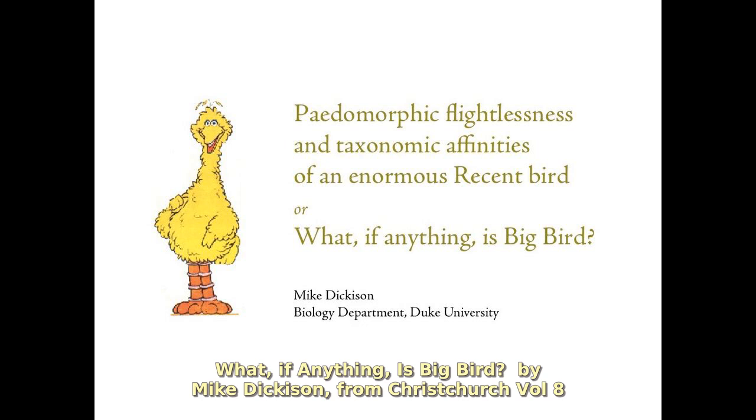My name is Mike Dickerson. I'm going to be talking about a side project of my PhD research, which was into the evolution of flightless birds.